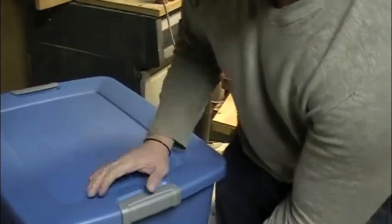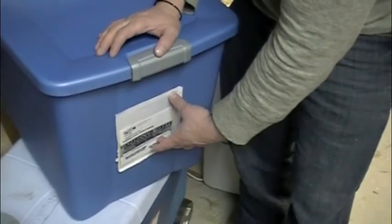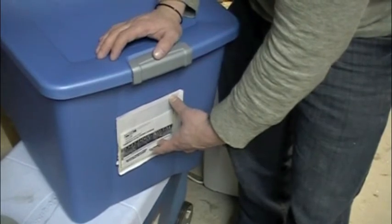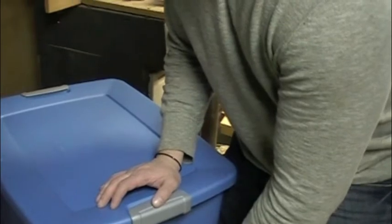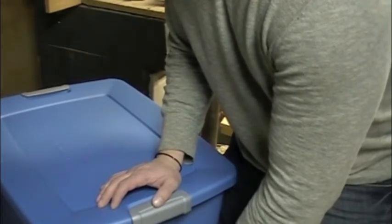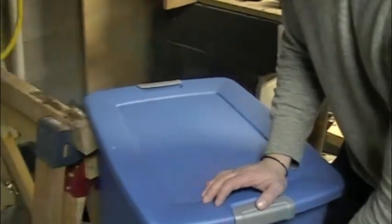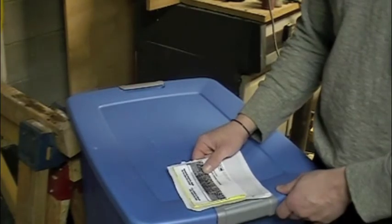On the day that your collection is scheduled — you will be notified a few days in advance — you can put your tote out at any time that day. You do not have to be home. If by chance you don't get to put the tote out, we will still stop at your house. And if you're not there and we don't see the tote, we will leave a door hanger noting the reasons why we weren't able to pick up your waste, and we can reschedule you for another pickup.